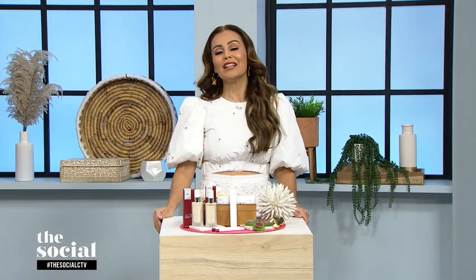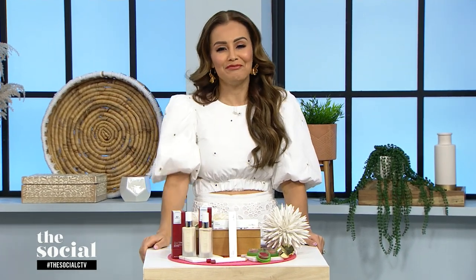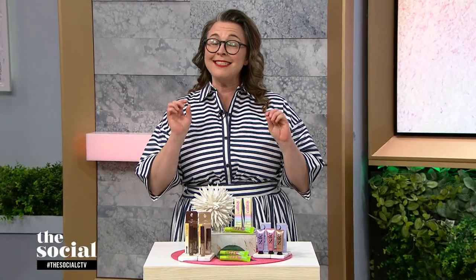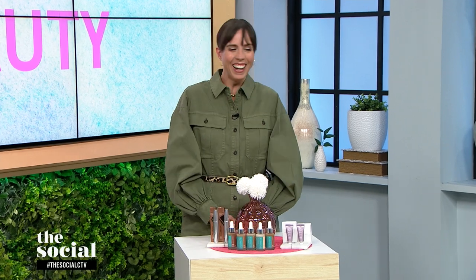Everybody, so guess what? If you are watching, it's spring! And if you feel like you're in for a bit of a beauty run after this long, cold winter we've had, our next guest is here to help dig you out. She's gonna show us a few of the season's freshest looks, plus the clean products used to achieve them. It's our green beauty expert, Michelle Bilodeau. Welcome back, Michelle, to the studio.